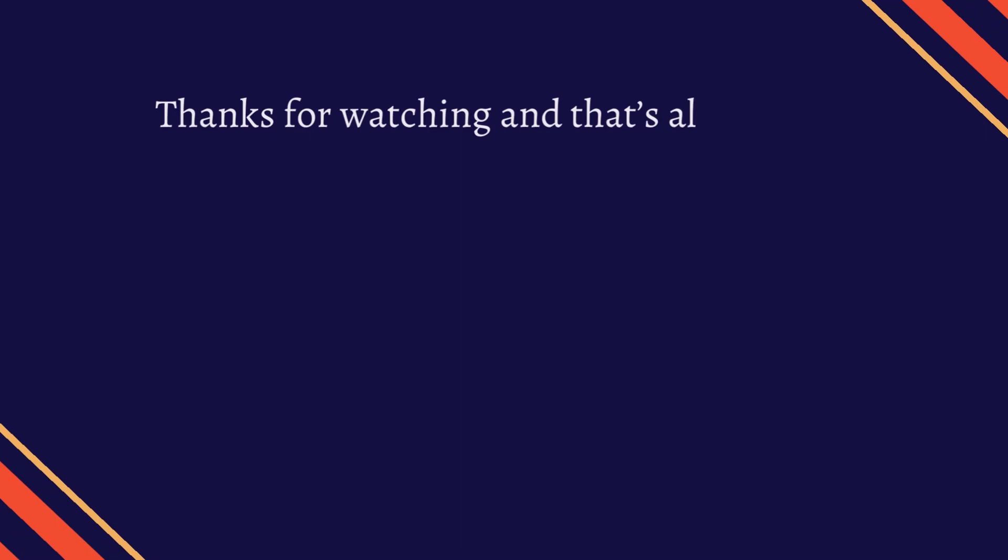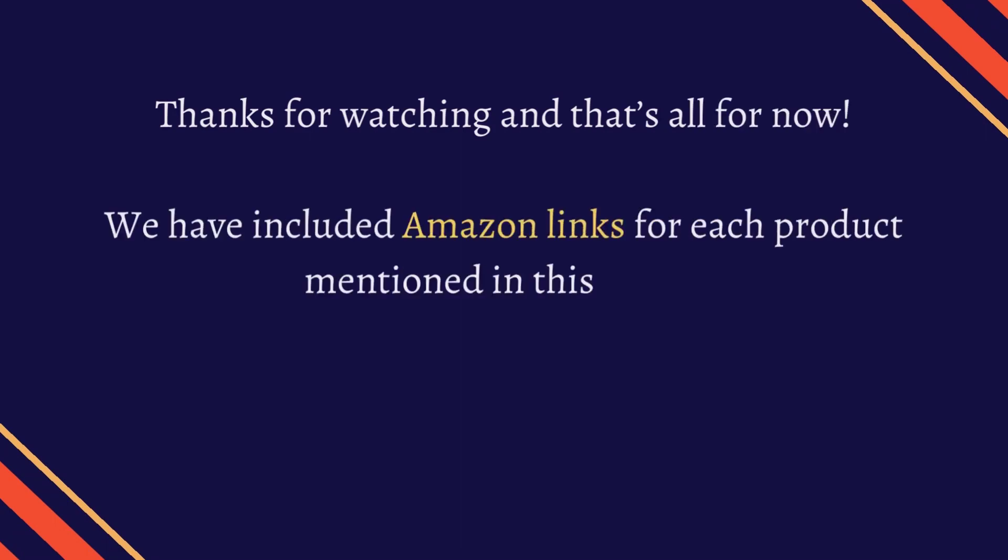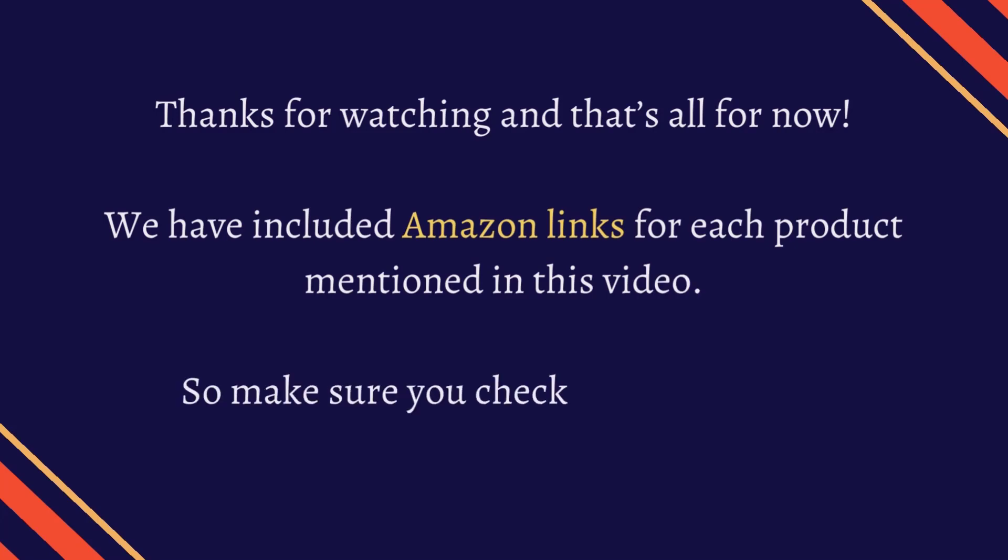Thanks for watching and that's all for now. We have included Amazon links for each product mentioned in this video, so make sure you check them out in the description.